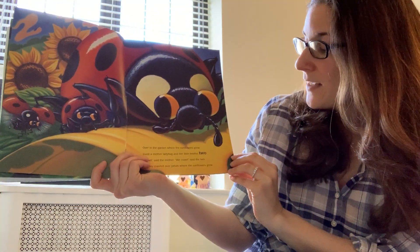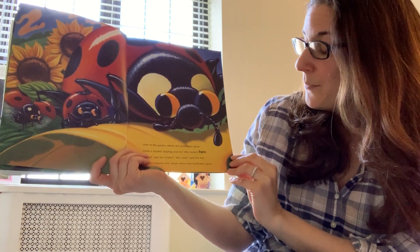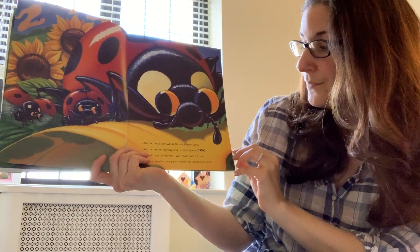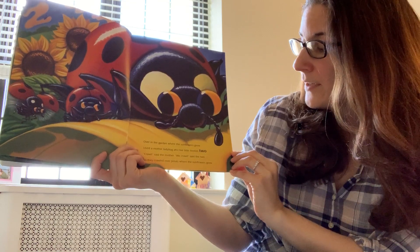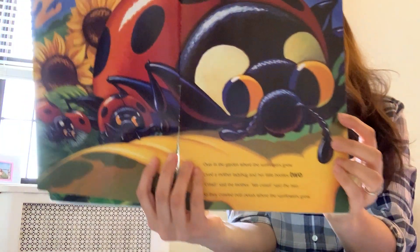Over in the garden where the sunflowers grew lived a mother ladybug and her little beetles two. Crawl, said the mother. We crawl, said the two. So they crawled over petals where the sunflowers grew.